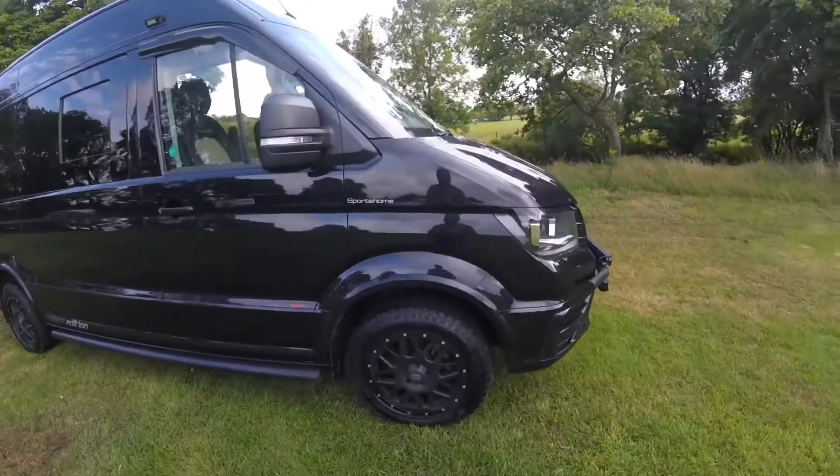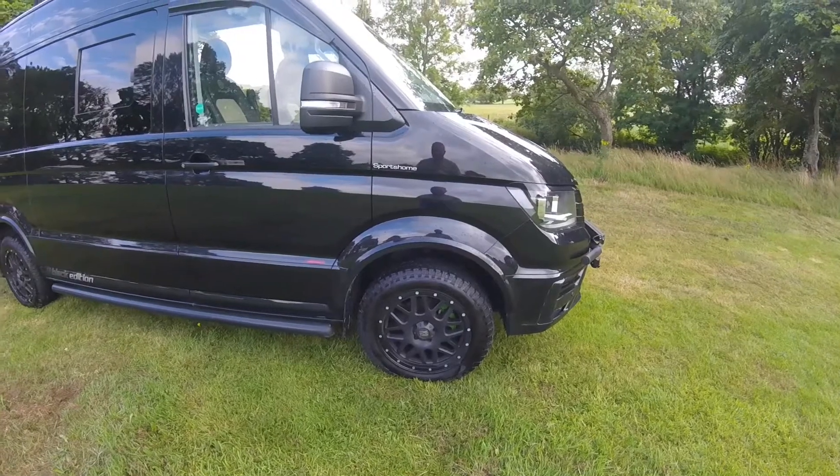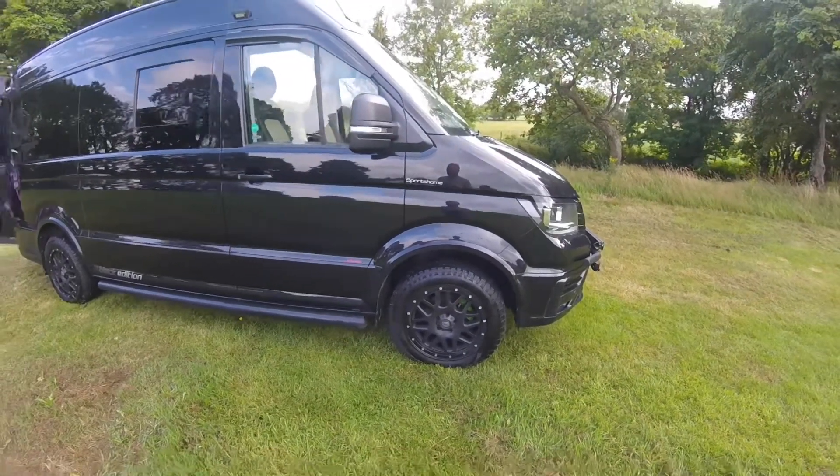Just upgraded the tyres again — 18 inch General Grabbers, all terrains. Very nice quiet tyre.